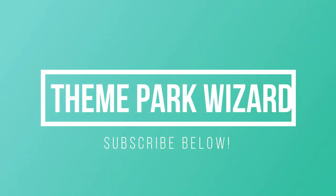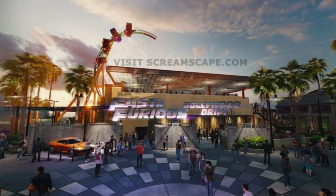Welcome back to Theme Park Wizard. In today's video we have some great amazing news from Screamscape — they got some early concept art of the Fast and Furious Hollywood Drift coaster. This is early concept art so it could always change, and it was sent to them a few months ago. Since the permits have been filed, it seems like the project's been greenlit, so they decided to share it on Screamscape.com, which has great articles.